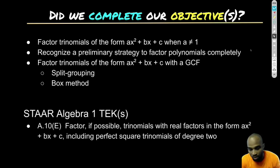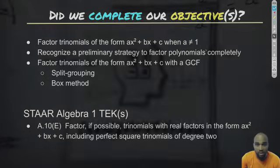Did we cover everything we wanted? Absolutely. Back to trinomials when a is not equal to 1: recognize the preliminary strategy for factoring polynomials. We talked about when you want to use the greatest common factor, when to use grouping, and when to use the box method. We did all those methods, and yes — this is the algebra content we covered for that test. Guys, thanks for tuning in. My name is Brandon Clayton, the Algebra Guy, and I will see you next lesson.